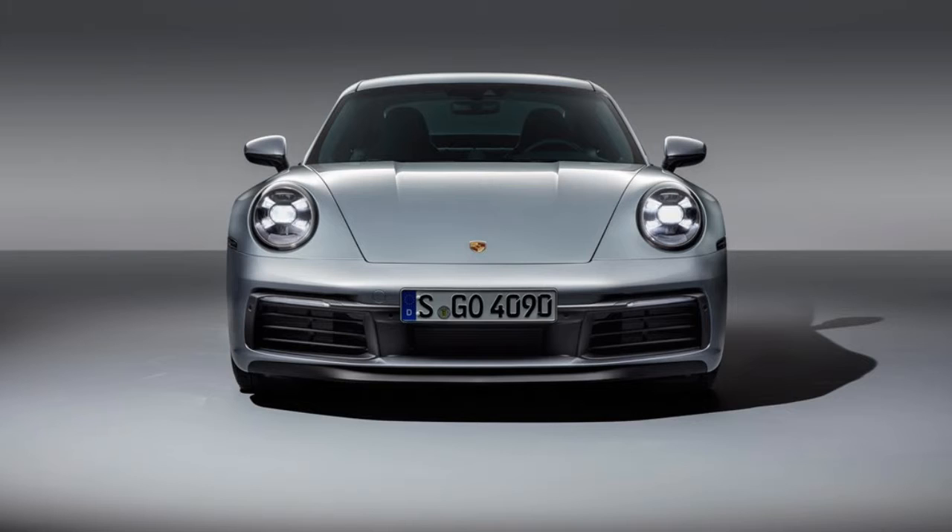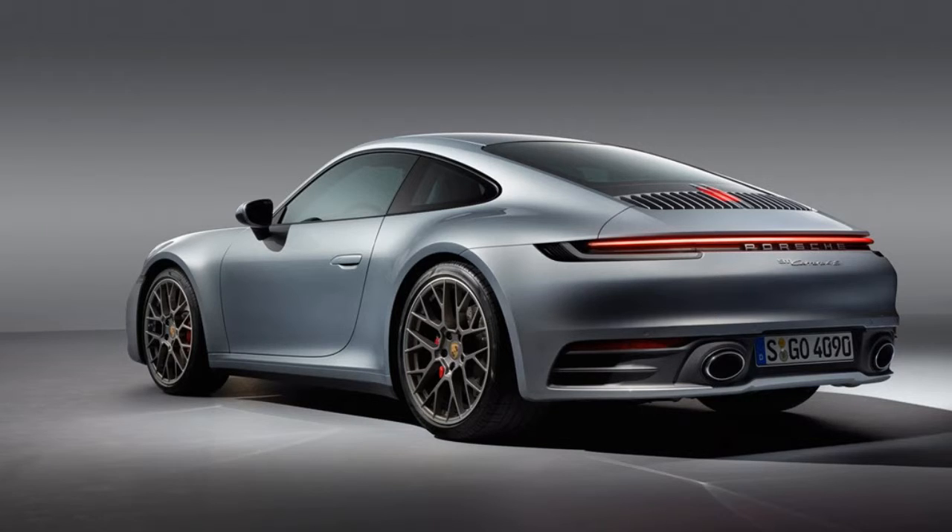The 911 has been one of the best daily driver sports cars since its birth in 1964. It's comfortable, performs extremely well, and it looks beyond fantastic. So what makes this new 911 so awesome, and how has Porsche been perfecting the 911 since its first debut? Well, it comes down to several things, actually.